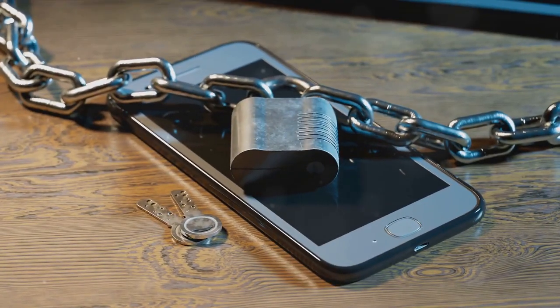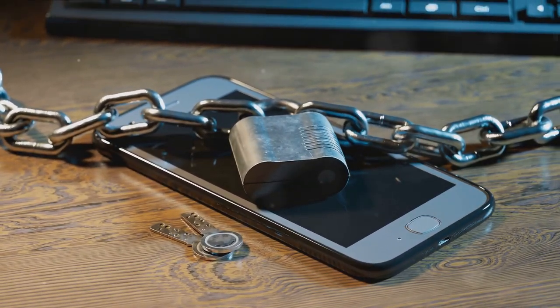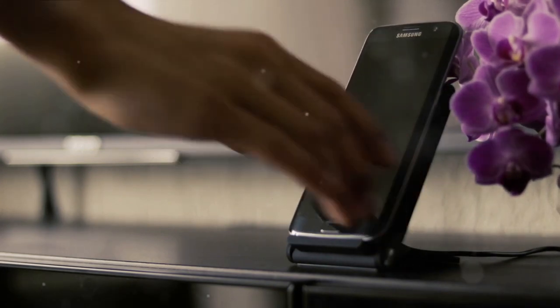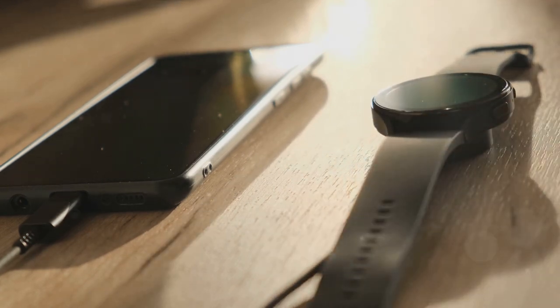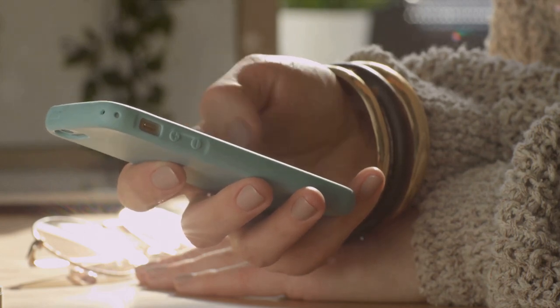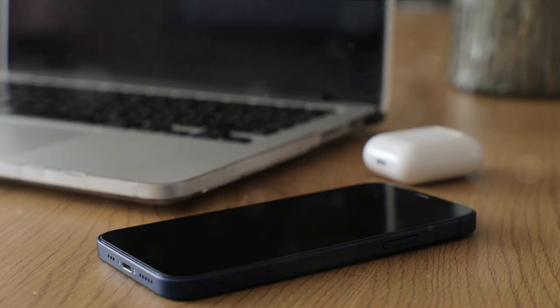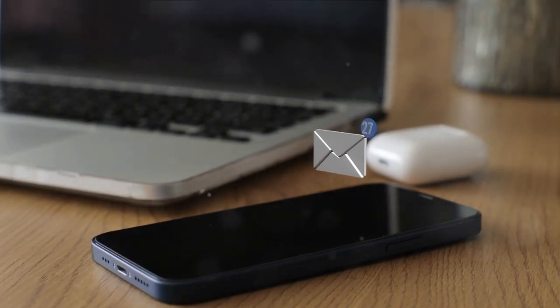Your smartphone, a device you use every day, holds hidden knowledge waiting to be uncovered. Let's start with Androids. Ever find yourself in a race against time with a dying battery? There's a hack for that. Switch your phone to airplane mode before plugging it in, and your phone charges twice as fast. Ever been swamped with notifications that just won't let you focus? Long press on the notification and you'll be able to tweak its settings, mute it, or even turn it off completely.